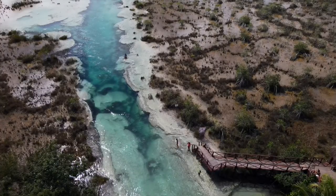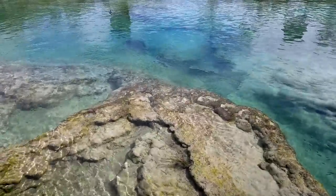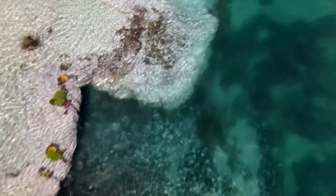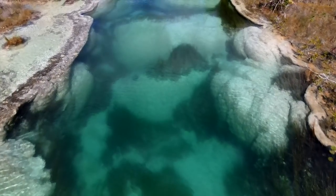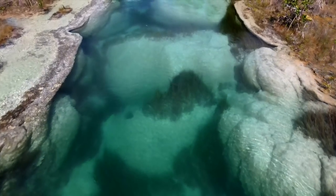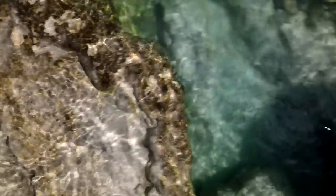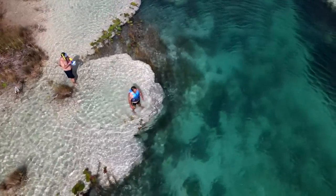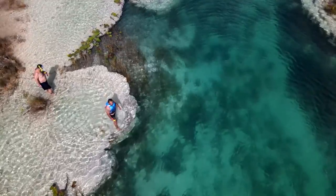At Los Rapidos there are stromatolites, which look like limestone rocks but are actually the oldest living organisms on the planet. The few stromatolites that still exist on earth today provide us with as much oxygen as all the forests combined and are responsible for creating the ozone layer. Stromatolites can only survive in very rare places where conditions are perfect. So to avoid killing them, it's extremely important not to touch or walk on the stromatolites.